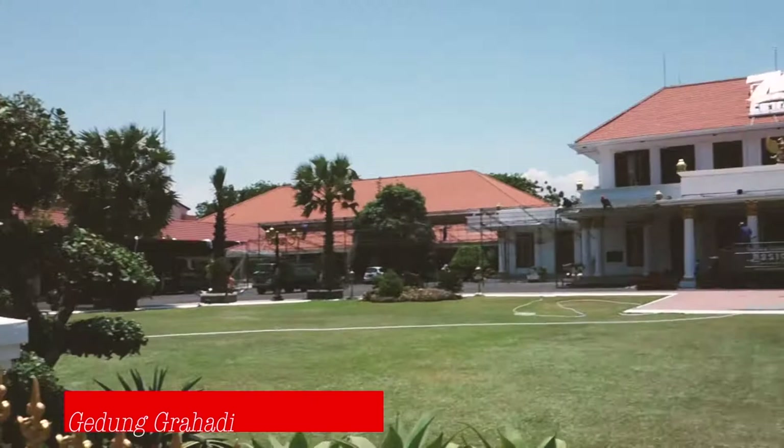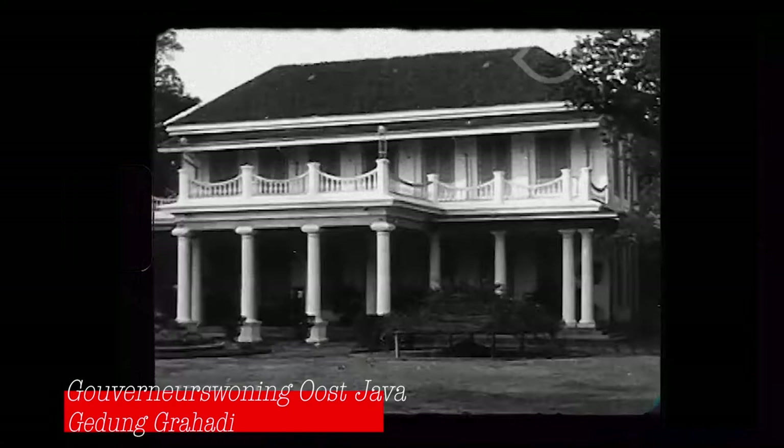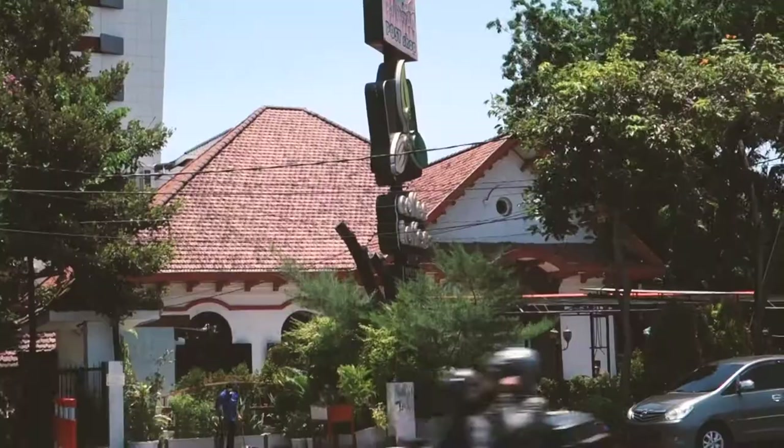Behind me is Gedung Grahadi, which means the prominent building. It has been here since 1796 as the residence of Governor Van Hooghender of the VOC, the Dutch East India Company. Back then the entrance was at the back along the Kali Maas. Later the entrance moved to the front.